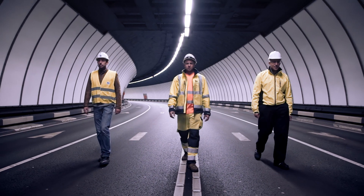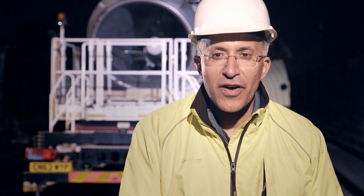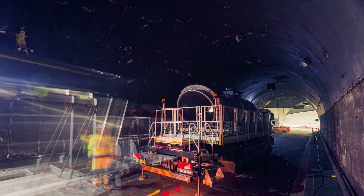We all know that theory and simulation are one thing, but we wanted to take it one step further and do the ultimate test. We're standing here in the Rendell Street branch of the Mersey-Queensway tunnel to test our innovative new ventilation method for tunnels, which is the MoJet.